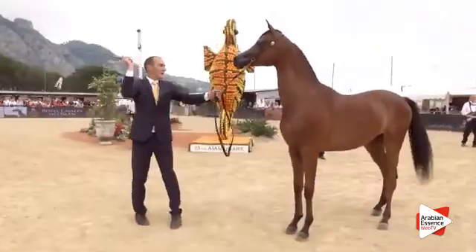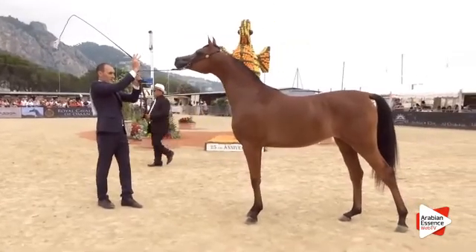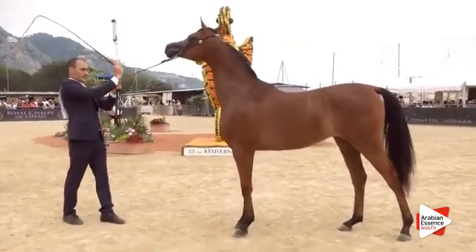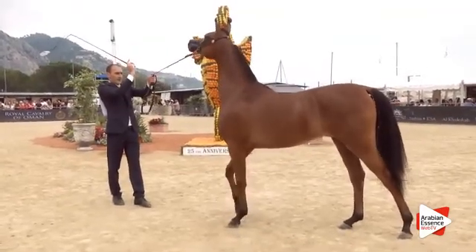Voici les notes pour le type : 20 sur 20, 19.5, 19.5, 20 sur 20 et 20 sur 20. Pour la tête et l'encolure : 19.5 pour les 3 premiers juges, 20 et 19.5.